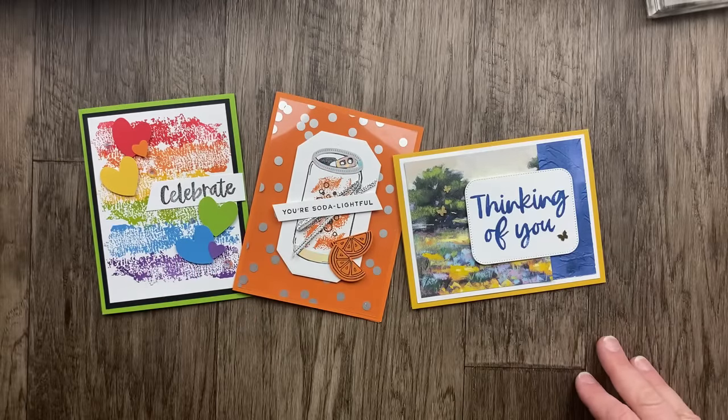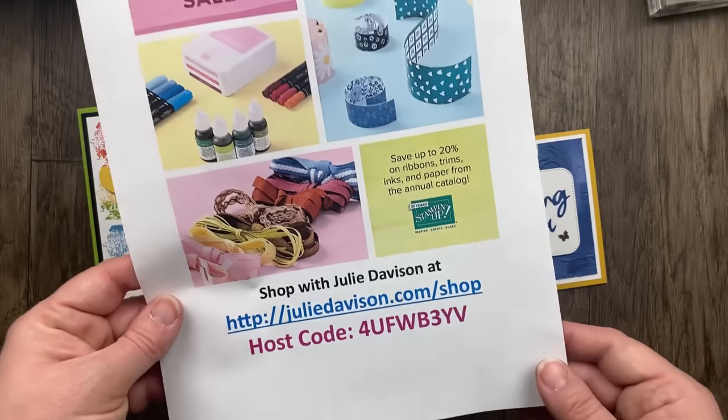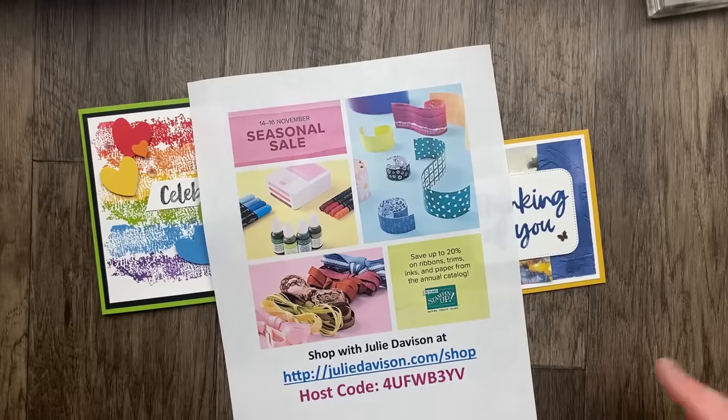You can get all of these online exclusives in my online store at juliedavidson.com/shop. Use the host code for November to get the November project kit. The Seasonal Sale starts next week Tuesday, Wednesday, Thursday with discounts on ribbon, trim, inks, paper, cardstock, and Stampin' Blends. I'm stocking up on favorite cardstock colors and replacing worn Stampin' Blends. I'd recommend ordering early — certain cardstock or ink colors may sell out, especially on the last day.